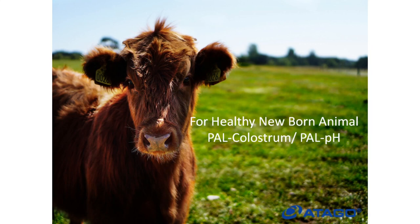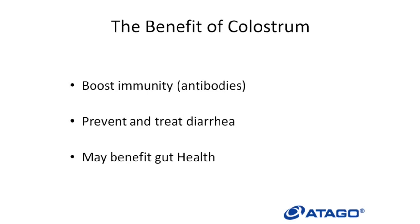For a healthy newborn animal, PAL colostrum and PAL-PH. The benefits of colostrum is that it boosts the immunity and creates antibodies. Not only that, but it prevents and treats diarrhea and may benefit gut health too.